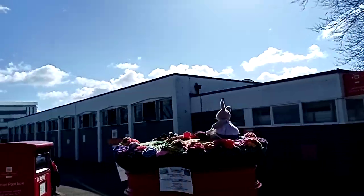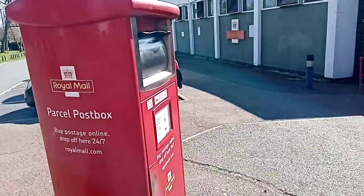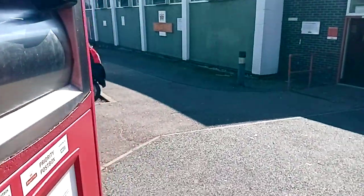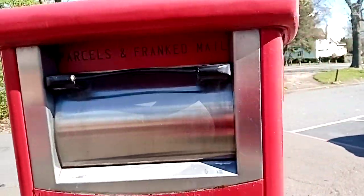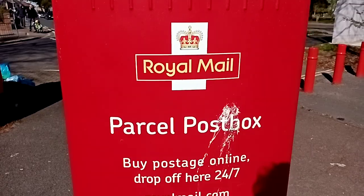A little bit of rubbish. Sorry about the quality guys, because it's the backup phone. But as you can see, they've got a passive post box. I don't really see many of them down my way. Someone's made a bit of a mess on it.